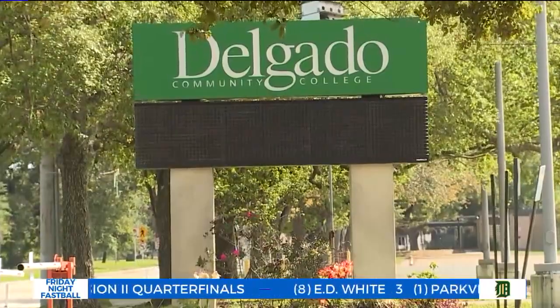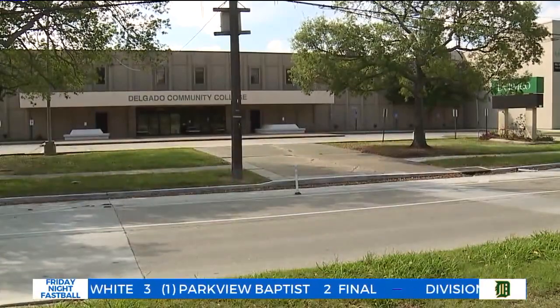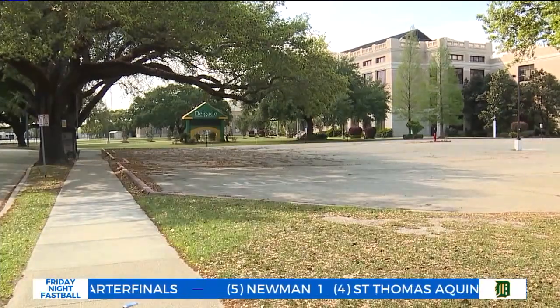At Delgado Community College, students can earn an Associate of Applied Science degree. The biotechnology concentration includes genetics, molecular biology, biochemistry, and microbiology.